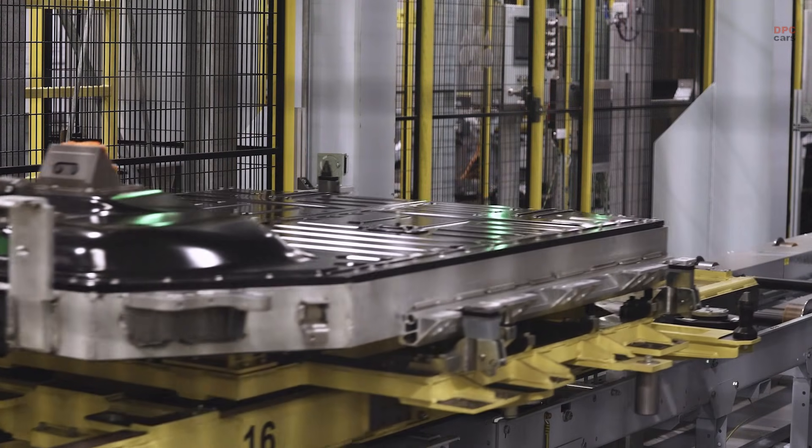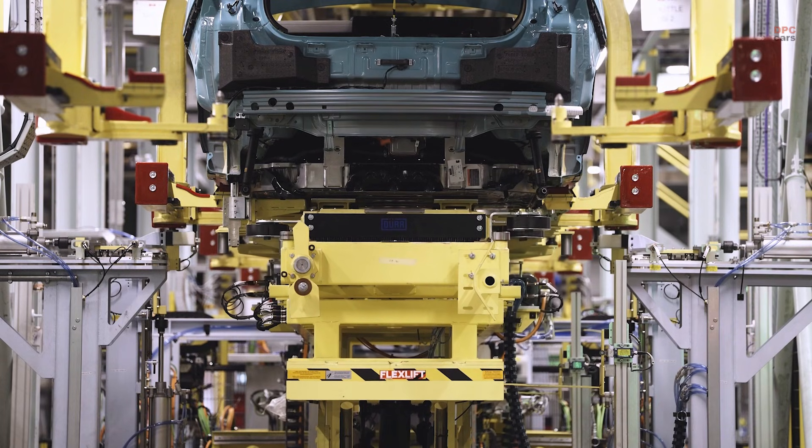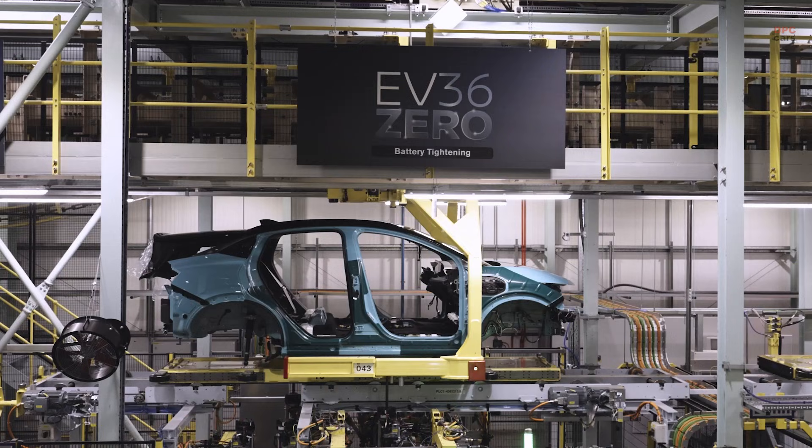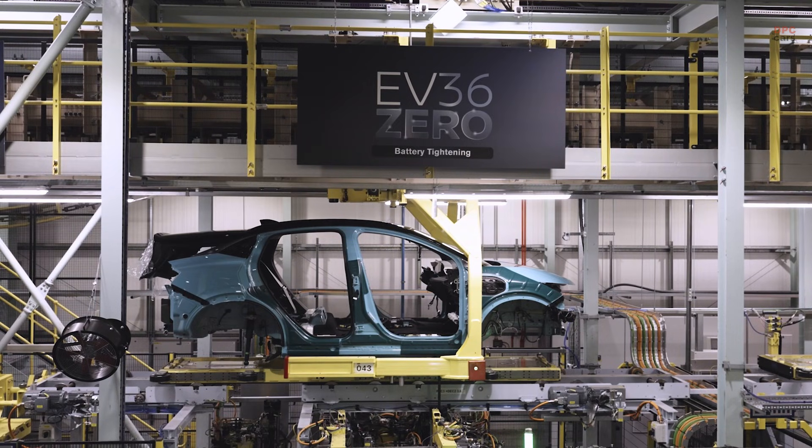In trim and chassis, Nissan added a state-of-the-art battery marriage facility using fully automated technology to bring the battery pack into the vehicle and apply 26 bolts in 56 seconds. To keep parts flowing smoothly, 475 new automated guided vehicles were introduced to deliver components directly to the production line. And none of this works without people, so Nissan backed it with more than 360,000 hours of training across a team of 6,000.